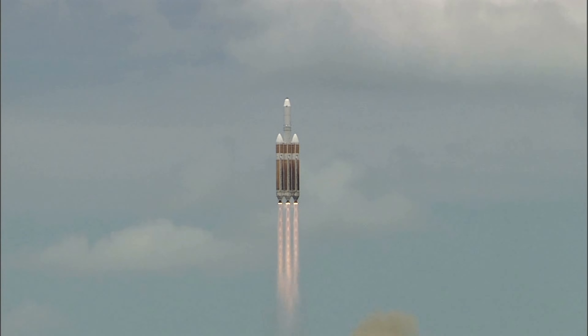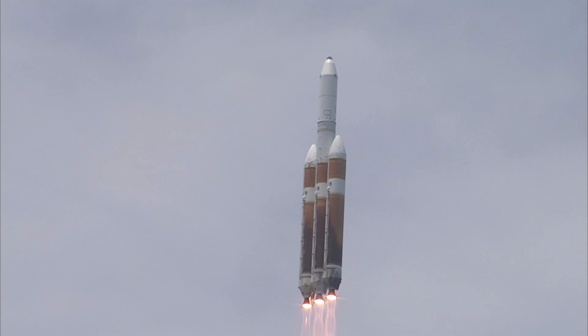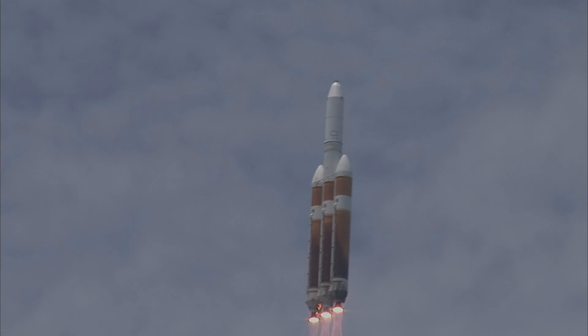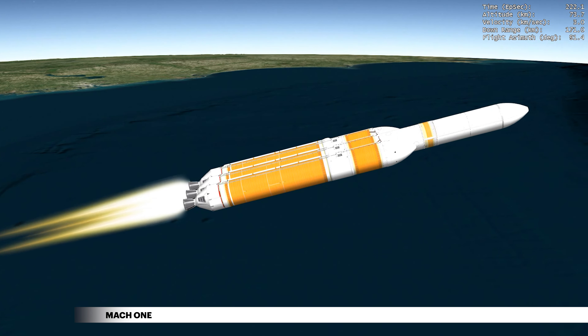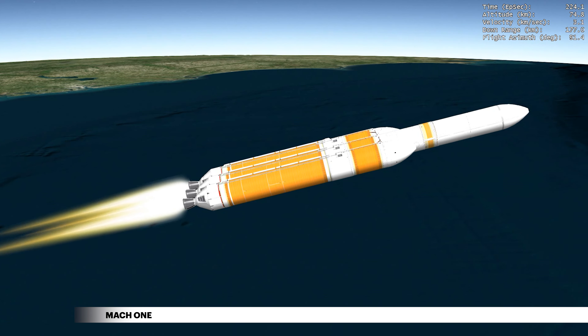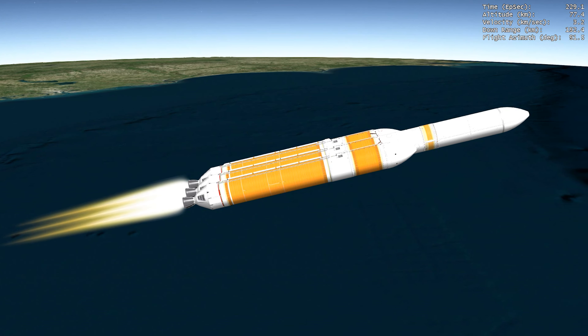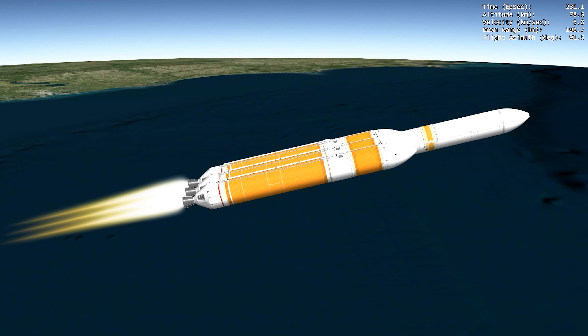Shortly after liftoff, Delta begins a pitch-over to attain the proper flight path while minimizing the pressure the vehicle experiences during flight. 79 seconds into flight, the Delta IV reaches Mach 1, the speed of sound. Two seconds later, the rocket experiences maximum dynamic pressure as it travels through Earth's atmosphere.